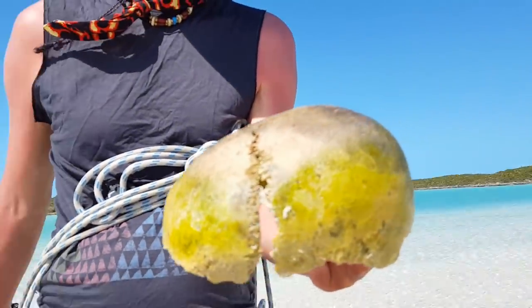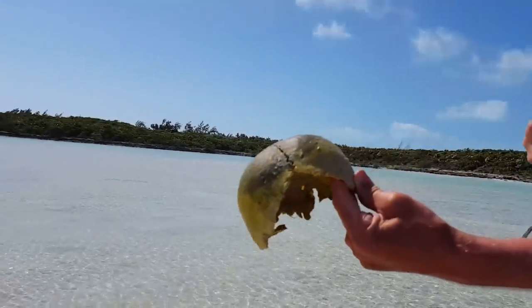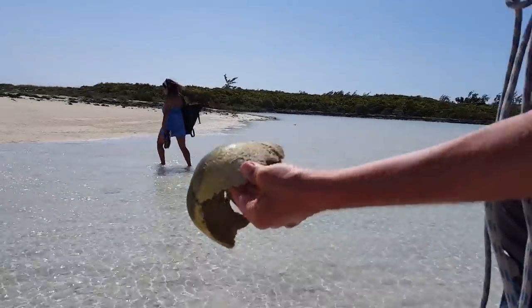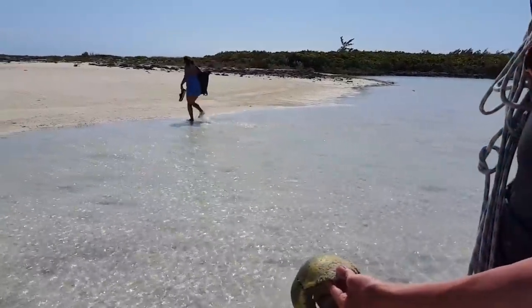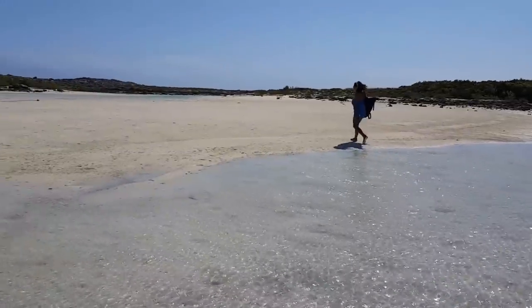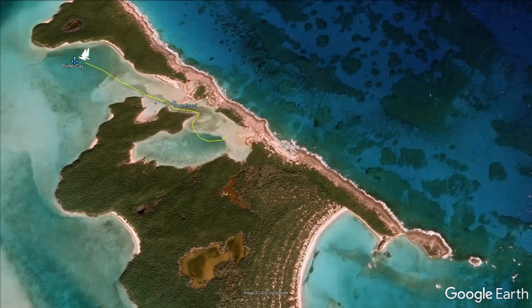We left it for the moment, wondering if it was turtle, but troubled by the sutures which looked convincingly human. Making further inquiries would have to wait until we arrived in Georgetown. But very soon Mick began finding more bones.